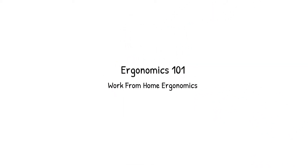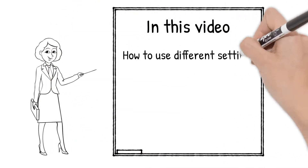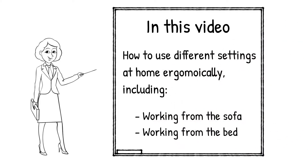Hi there! Welcome back to our 101 Ergonomics series with PhysioActive. In this video, we present ergonomic tips on how to ergonomically use different kinds of work settings at home to reduce injury, including using the sofa and bed as alternative workspaces.